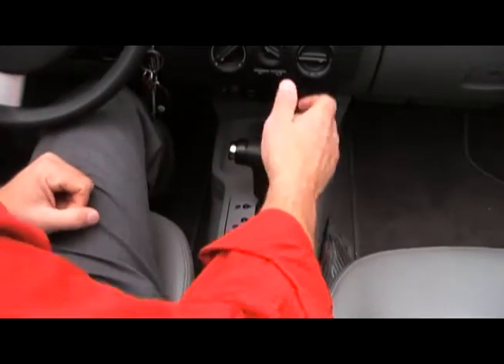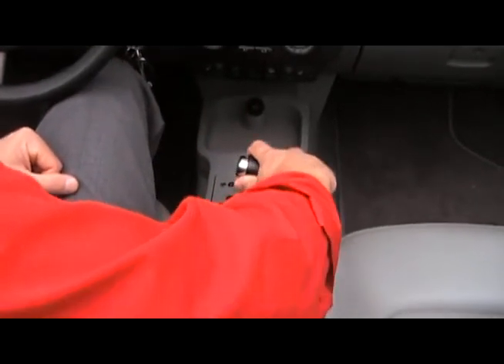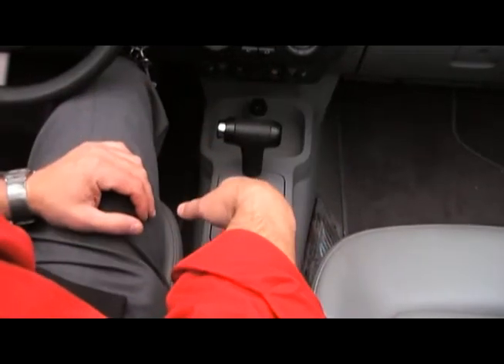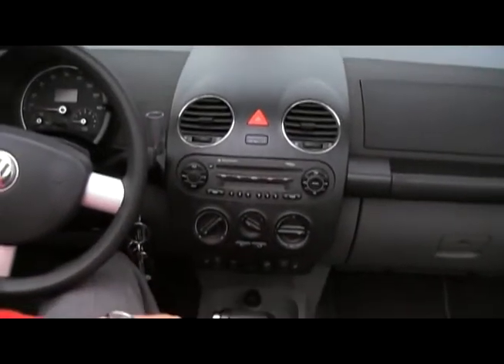It's a Porsche-designed Tiptronic transmission. Basically what that means: you put the car in drive, throw the shifter to the right, and you can shift the car manually. Makes it a lot of fun to drive — very sporty feeling. We also have dual heated seats, a very nice feature in the fall and winter, obviously.